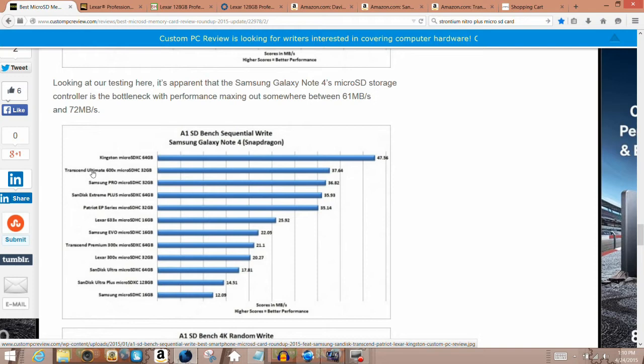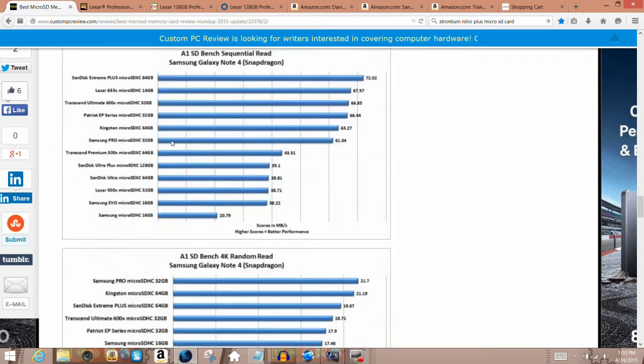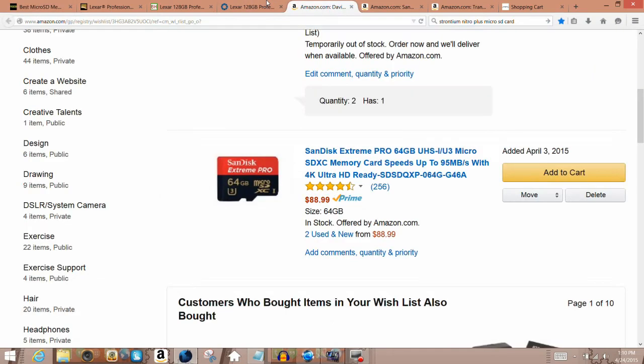I'm going to show you the pages for those. The Lexar did very well in sequential read speeds, getting about 67 megabytes per second, and it got about 25.92 megabytes per second in sequential write speeds. There's an upgraded version of that too, so I recommend those three upgraded versions for the 64 gigabyte size.